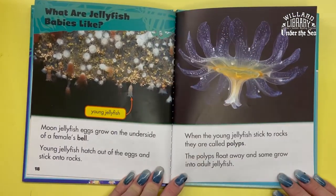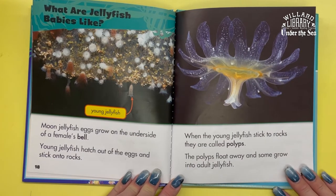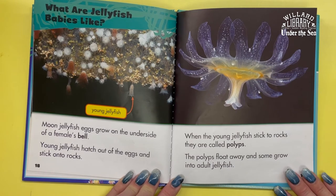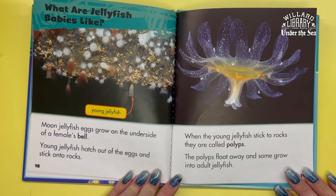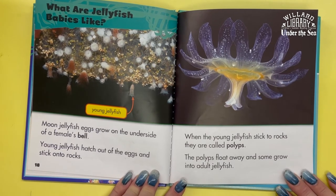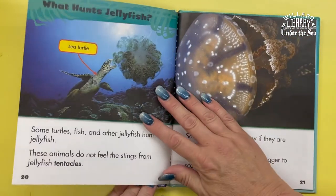What are jellyfish babies like? Moon jellyfish eggs grow on the underside of a female's bell. Young jellyfish hatch out of the eggs and stick onto rocks. When the young jellyfish stick to rocks, they are called polyps. The polyps float away and some grow into adult jellyfish.